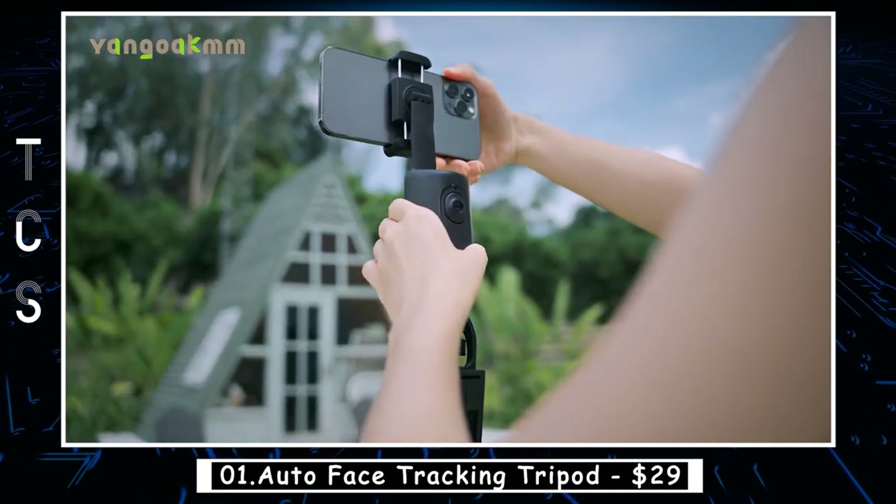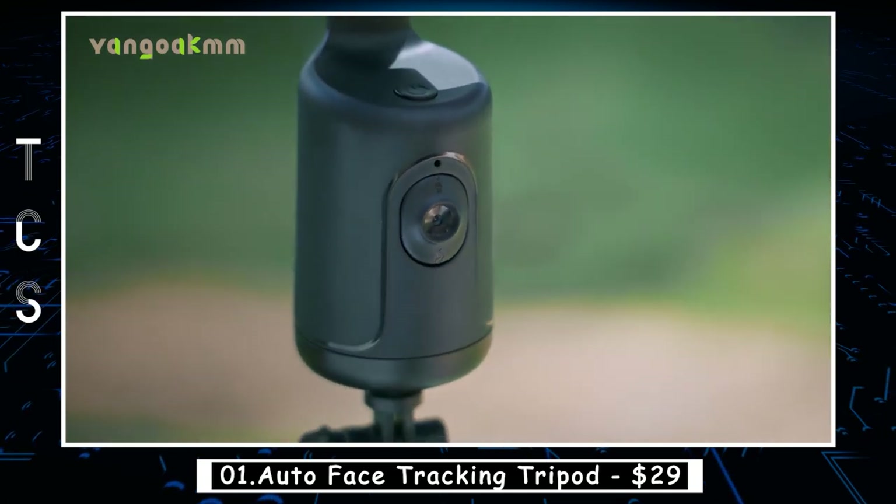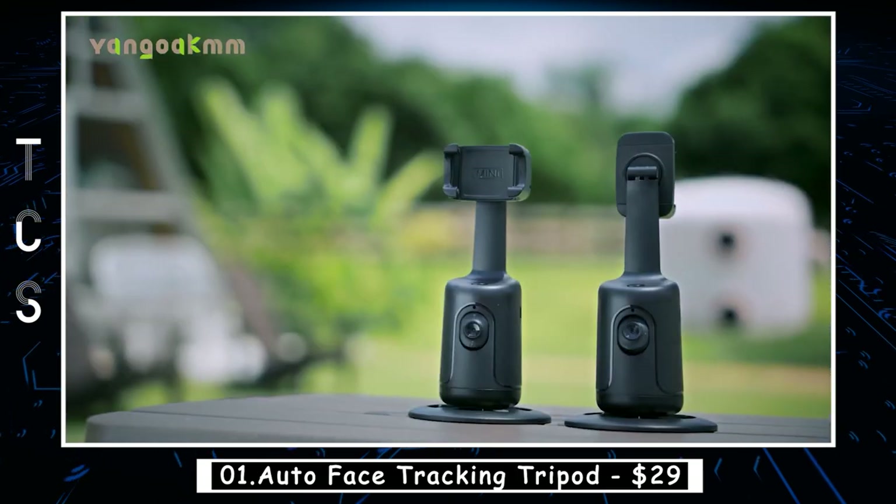With its compact and portable design, this tripod is perfect for on-the-go shooting and can be used for a wide range of applications, from selfies and group photos to live streaming and online content creation.